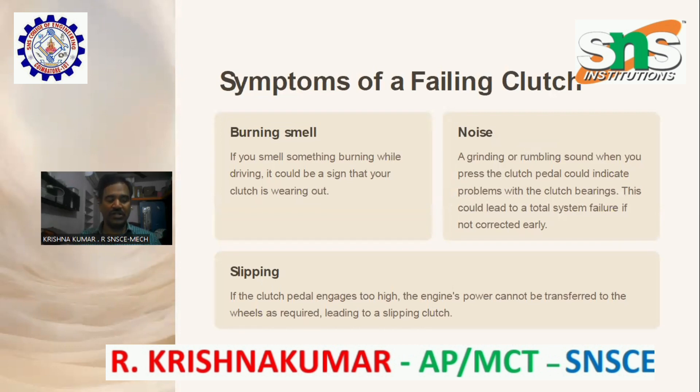Symptoms of a failing clutch. Burning smell: if you smell something burning while driving, it could be a sign that your clutch is wearing out.